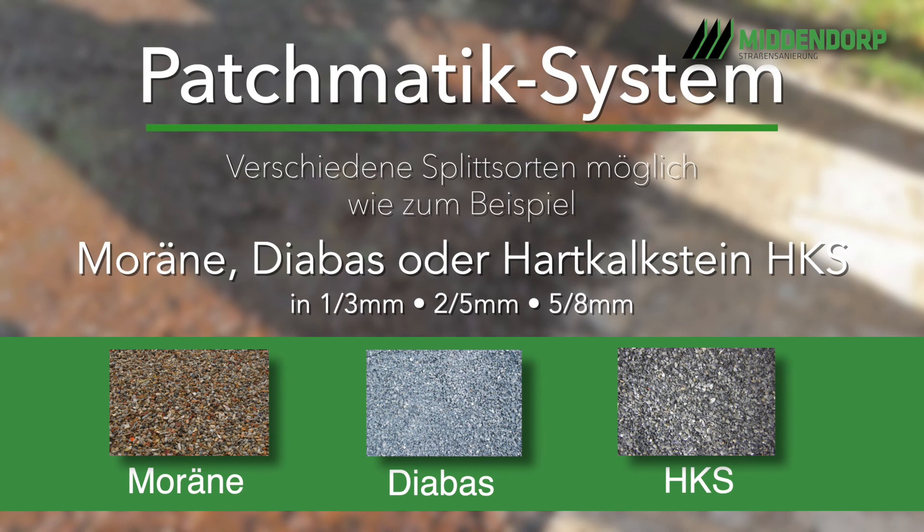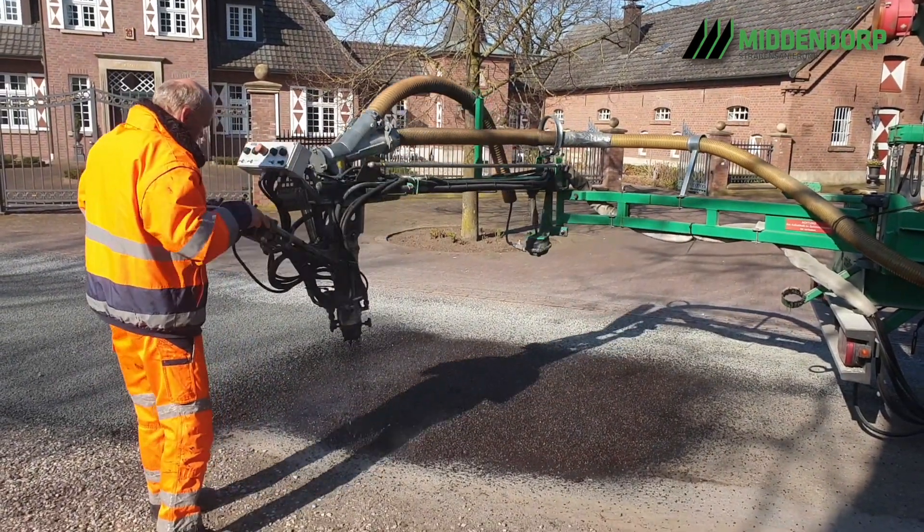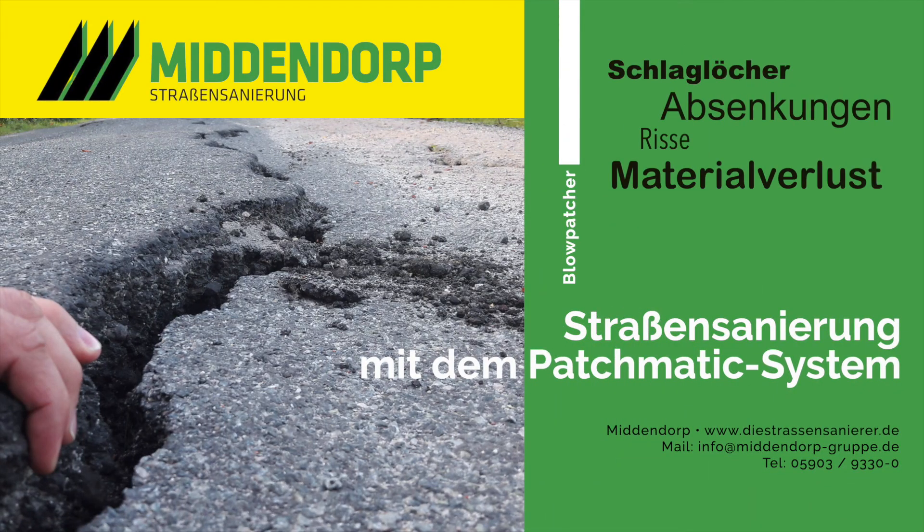Haben Sie Fragen zu diesem Sanierungssystem oder zum Einsatzgebiet des Petschmatik-Systems, dann melden Sie sich gerne telefonisch oder per Mail. Middendorp – wir haben etwas gegen schlechte Straßen. Wir haben etwas gegen die Schadensbilder.